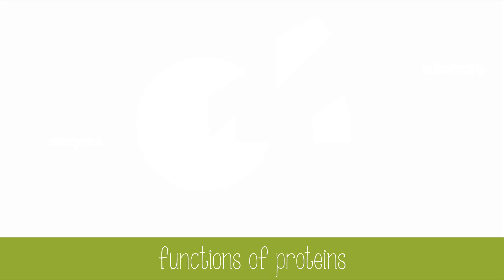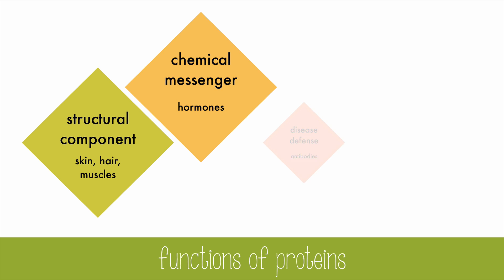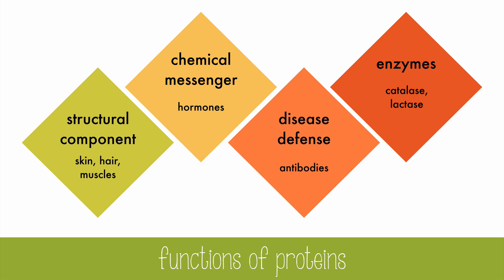Proteins have many different functions. There are structural components, of which much of the body is made, including skin, hair, and muscles. Proteins are also chemical messengers, like hormones. They assist in defending our bodies against disease in the form of antibodies. And many proteins are enzymes, like catalase and lactase, speeding up reactions and working over and over again.